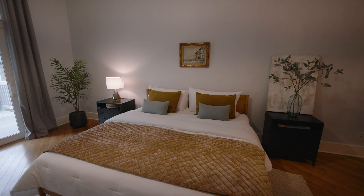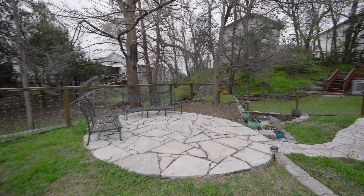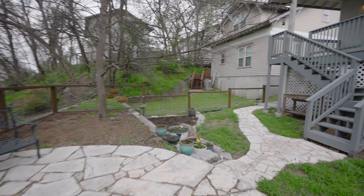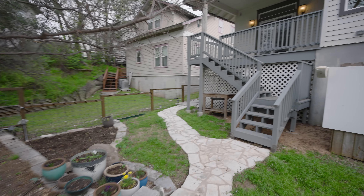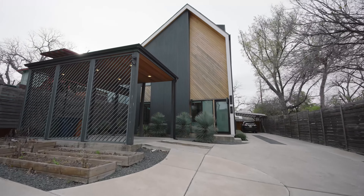If you're looking for something a little different from the modern new construction you often see, this is a great example of what you can get in South Congress and Travis Heights. A yard like this is definitely not very common and it comes with some of these charming old houses.